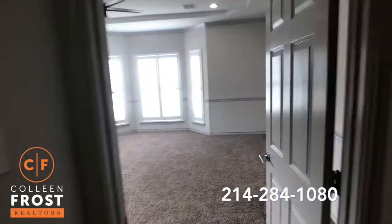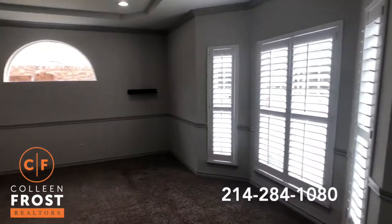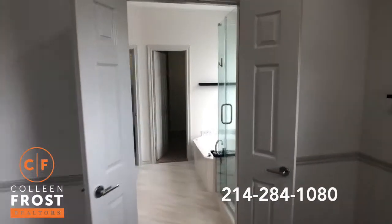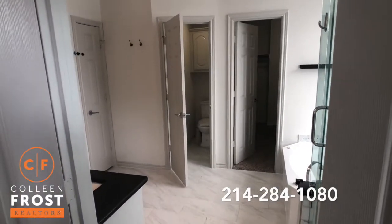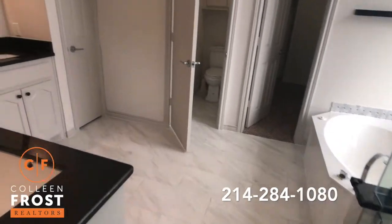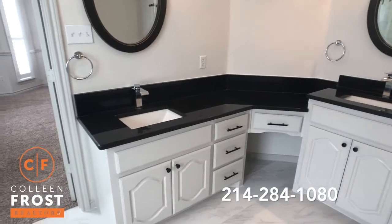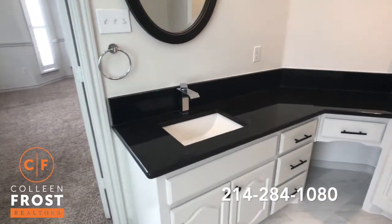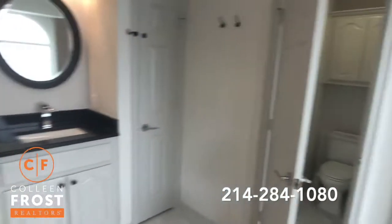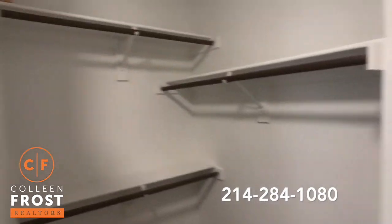Now we're going to go down to the master bedroom. Beautiful plantation shutters across the front. Oversized master retreat — this is spectacular. What a great master bathroom with beautiful flooring and granite countertops. I love how they mix the black and the white; it makes it look so chic and modern. Classic square sinks, and love these water fixtures. The master closet wraps around with tons of space.